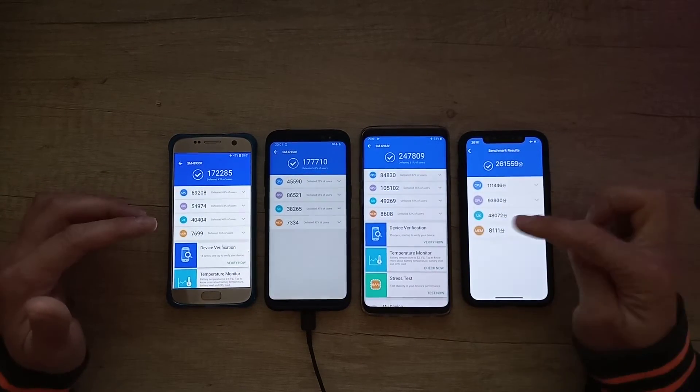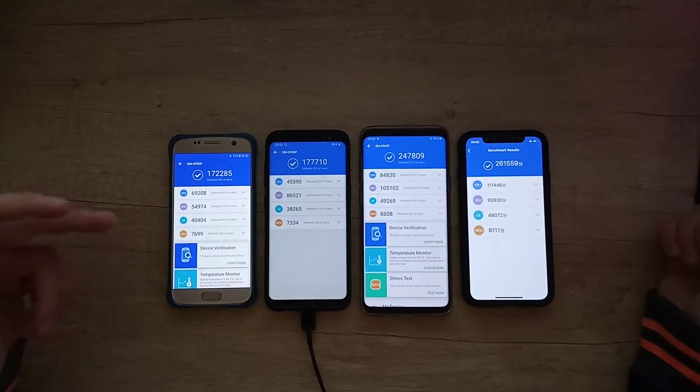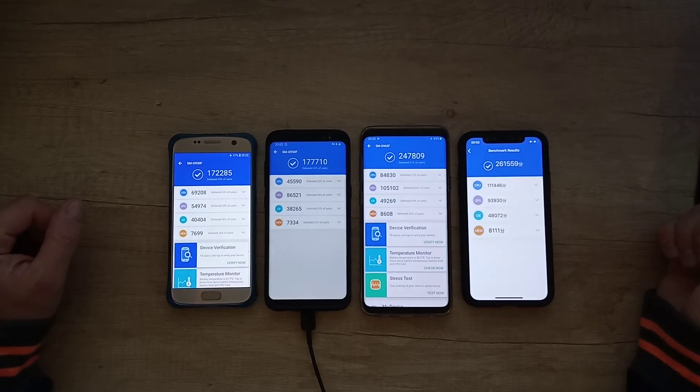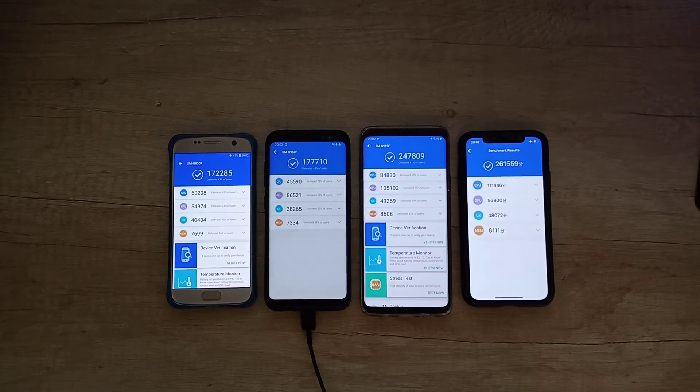In the GPU category, the Galaxy S9 Plus wins — we know it has a better GPU. In the UX and memory categories, the Galaxy S9 Plus wins again. Overall, the iPhone is only missing in the CPU with a slight difference of about 14,000 in the total score. Personally, I think the Galaxy S9 Plus and the iPhone X are both winners.